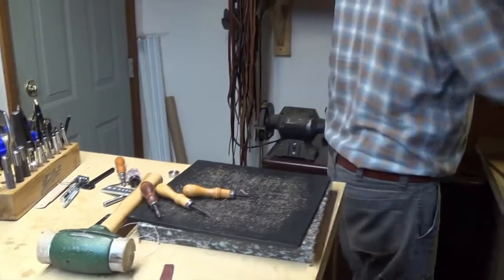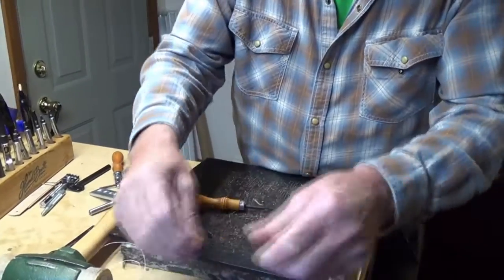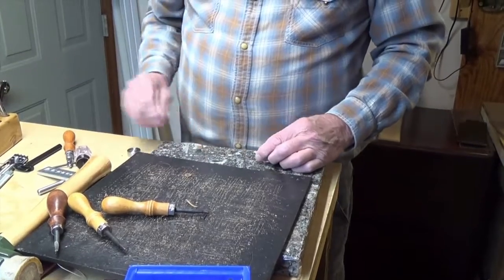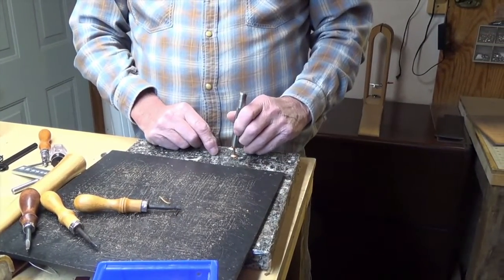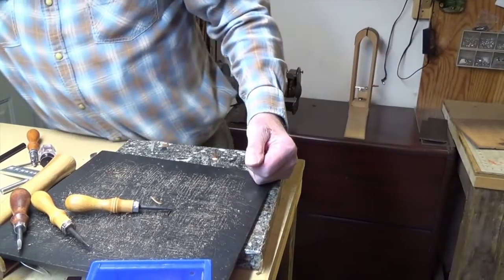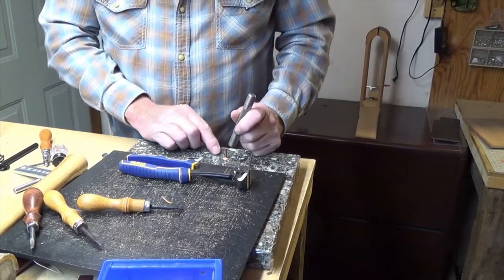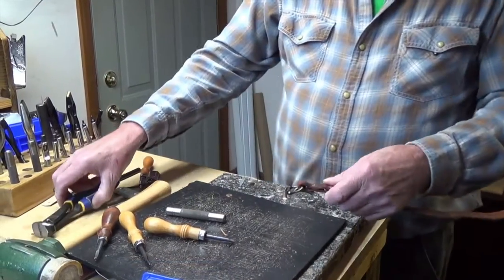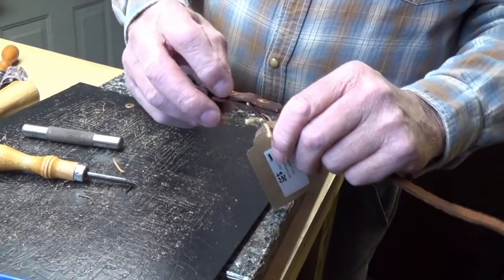I have copper rivets. You have the rivet, then you have what's called the burr — you put that on there, then put it through your leather. This tool beats it, pounds it down, spaces them together. Then you cut it off with a tool right here, and then we have another tool here that will round this edge off. That is the finished product of the rivet — see how it's rounded off. That's your copper rivet, and it's probably the strongest fastener.